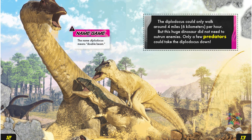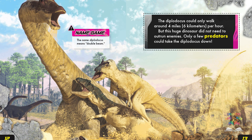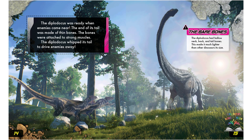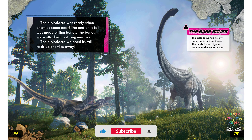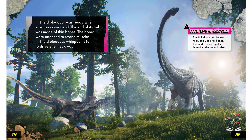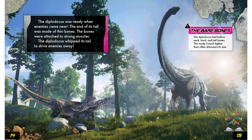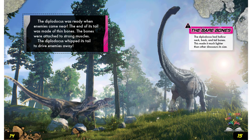Name game. The name Diplodocus means double beam. The Diplodocus was ready when enemies came near — the end of its tail was made of thin bones attached to strong muscles, and the Diplodocus whipped its tail to drive enemies away.